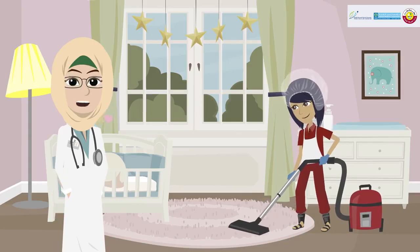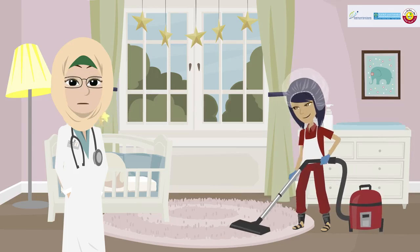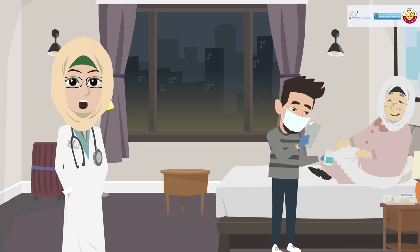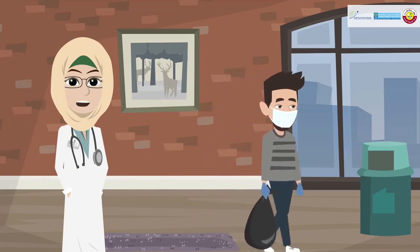The Ministry of Public Health recommends the use of gloves for members of the public only when performing housekeeping activities, such as general cleaning and disinfection, or when providing direct care for a person suspected of having COVID-19. If you will use gloves, make sure to take them off and dispose of them safely.